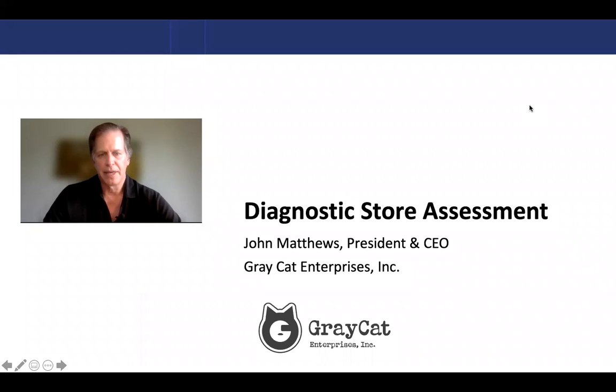Hey, I'm John Matthews. I am the president and CEO of Graycat Enterprises. We're going to talk about diagnostic store assessment. And you're probably saying right now, what the heck is that?